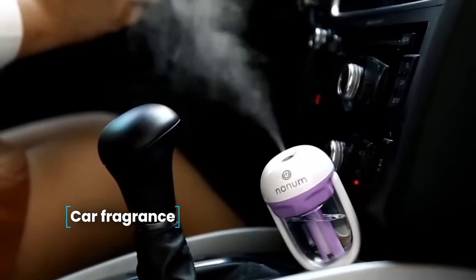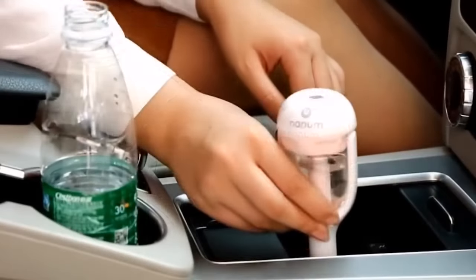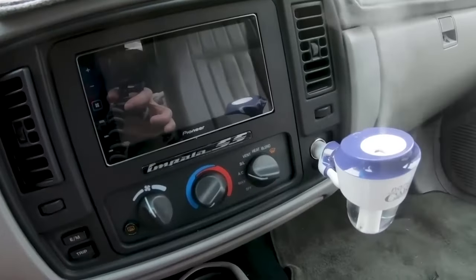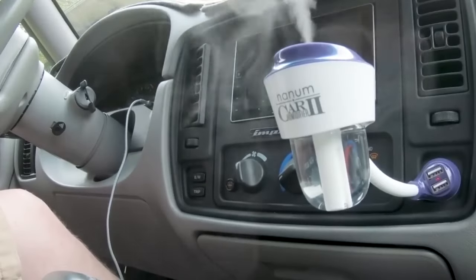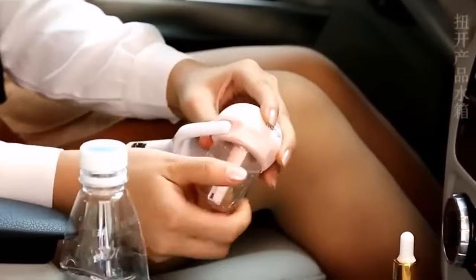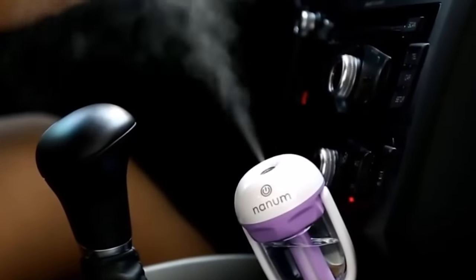Car Fragrance Air Humidifier for the Car. The device works from the cigarette lighter. Fill the reservoir with water and you can add a few drops of aromatic oil. Plug the humidifier into the cigarette lighter and the device will spray a pleasant smell in the cabin. It works from 12 volts, the power of the device is 2 watts, and the volume of the liquid container is 50 milliliters.